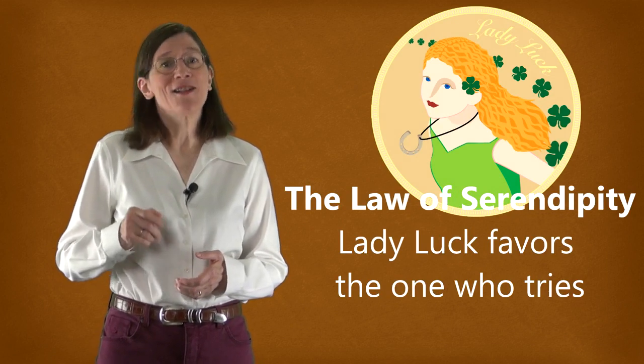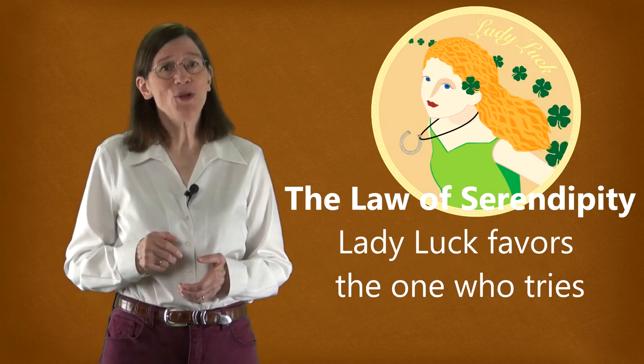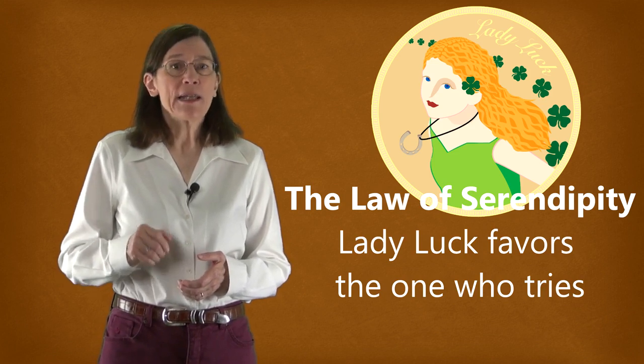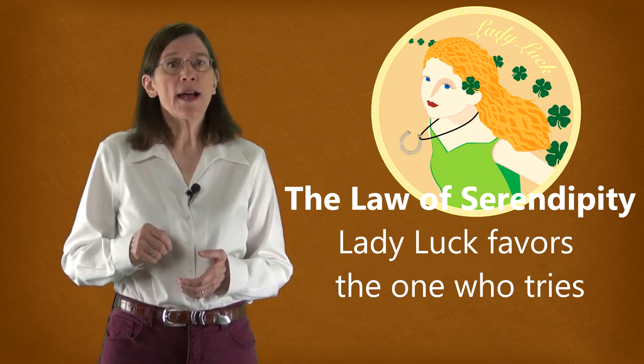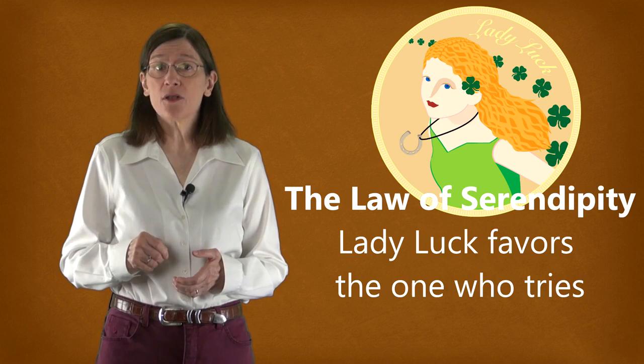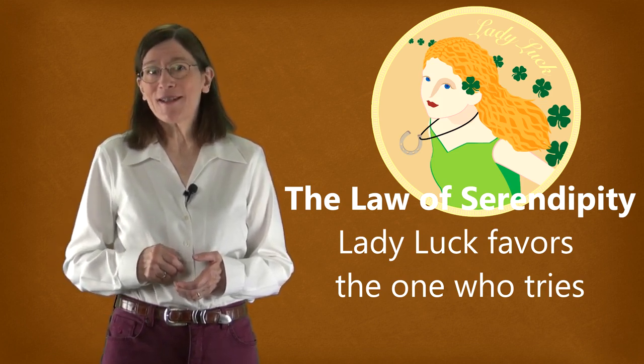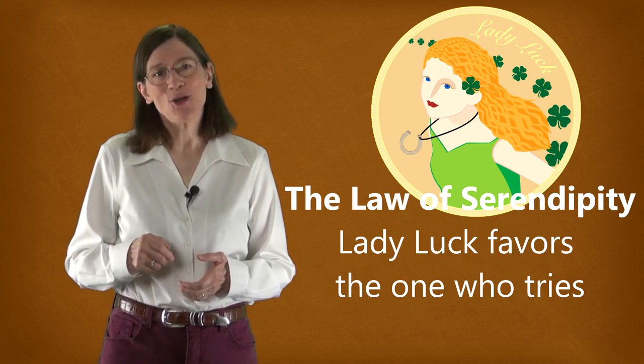Do you need to sometimes make changes in your plans because of unforeseen events? Of course! But remember the law of serendipity: lady luck favors the one who tries. Planning well is part of trying. Keep your eye on your learning goal and try not to get too unsettled by occasional roadblocks. I'm Barbara Oakley. Thanks for learning how to learn.